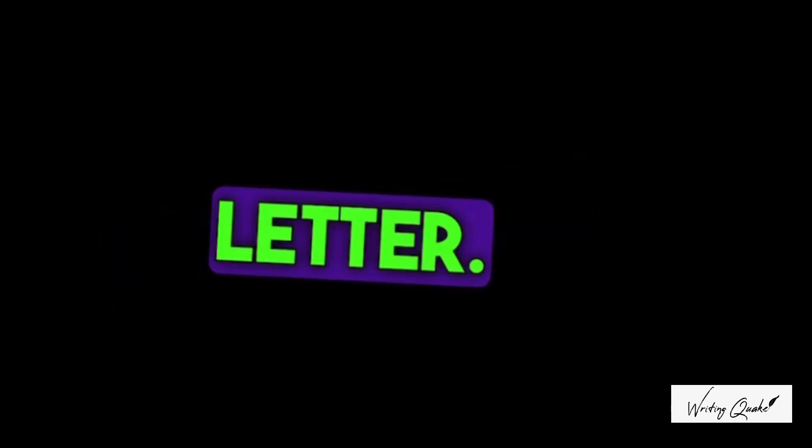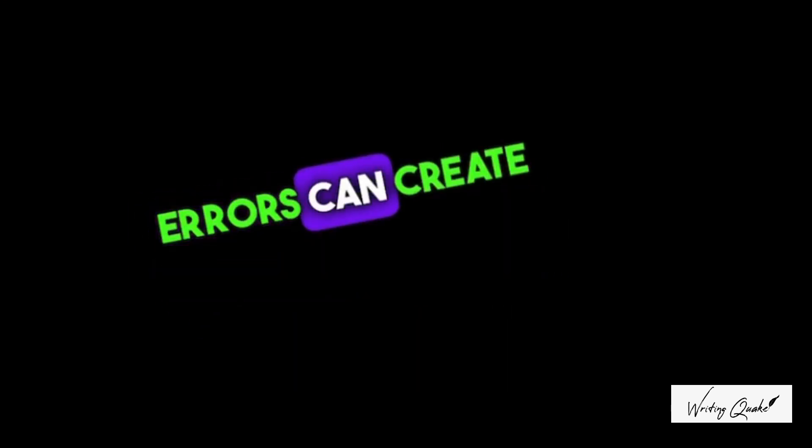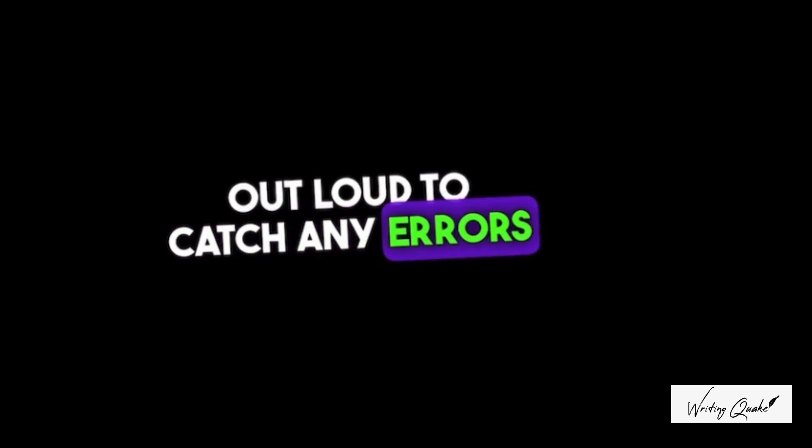Proofread and edit your cover letter. Finally, make sure you proofread and edit your cover letter carefully. Spelling and grammar errors can create a negative impression and reduce your chances of getting an interview. Read your cover letter out loud to catch any errors or awkward phrasing.